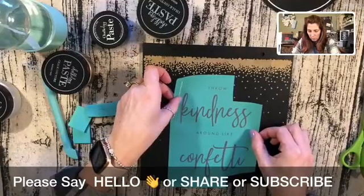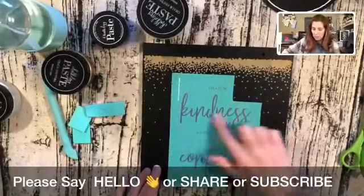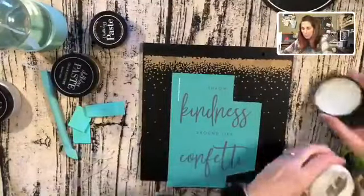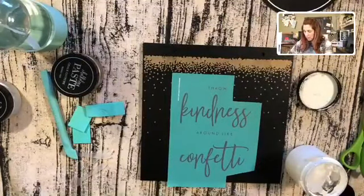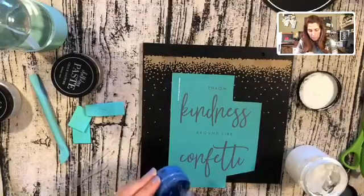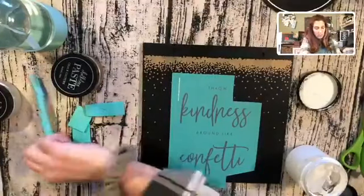Smoothing this out so there's no air bubbles in my silk screen — all this other green I'm not worried about, it's just where the silk screen is. I'm going to go with a white — this is an older color, so I'm not even going to tell you what this is. I'm only using this color because I'm going to be adding some ribbon to my design, so it kind of matches my ribbon. I'm just stirring my chalk paste again.